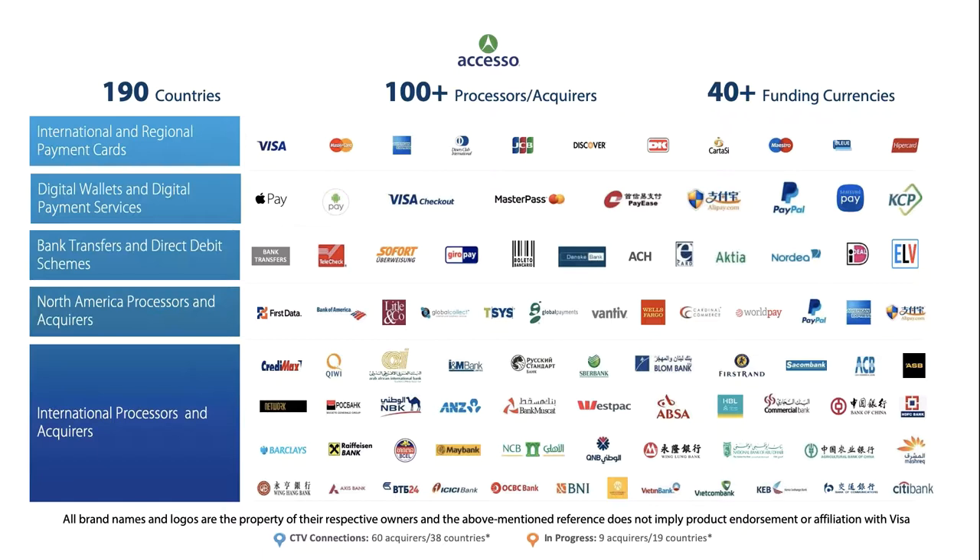The role of payment tokenization extends beyond security. In addition to protecting stored payment data, CyberSource Token Management Service helps you deliver improved customer experiences such as frictionless checkout, omnichannel initiatives, and loyalty programs. This solution is designed to reduce the complexity for merchants.